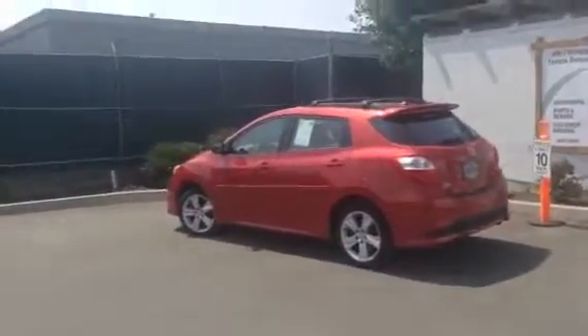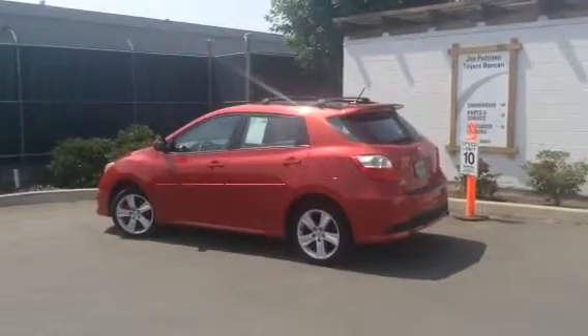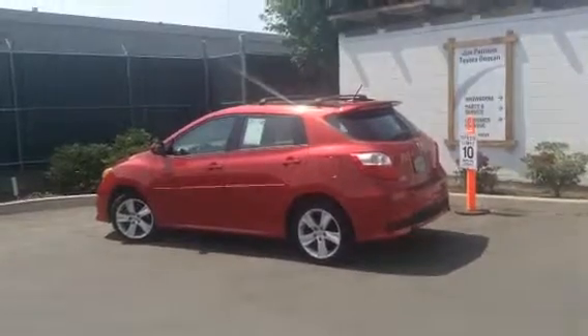So again, it's Brandon Robinson here at Jim Pattison Toyota in Duncan — video walk-around of the 2013 Toyota Matrix demo model. I look forward to meeting you in person soon. Thanks.